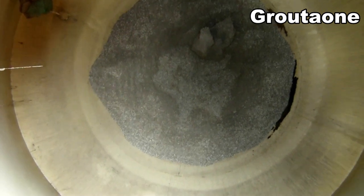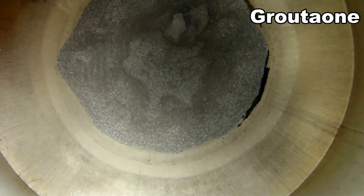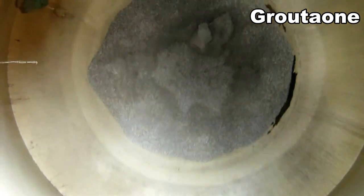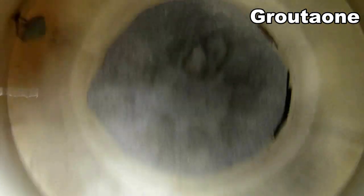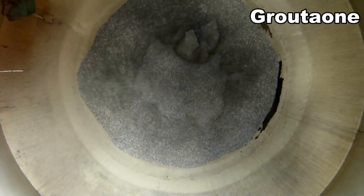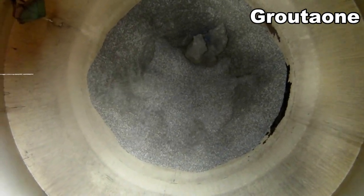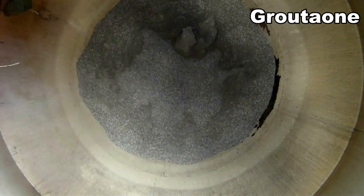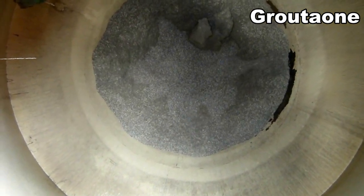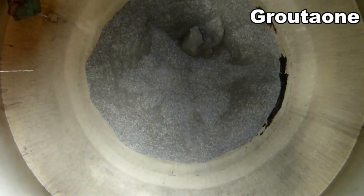I'm going to kick on the top of the bin here just for fun and see if we can knock some of that stuff down. Well, I got fuel for a while anyway — I just wanted to have a look inside.